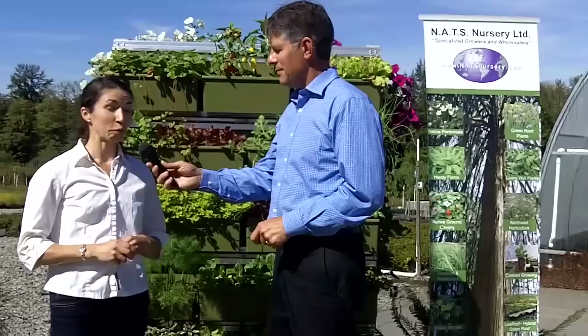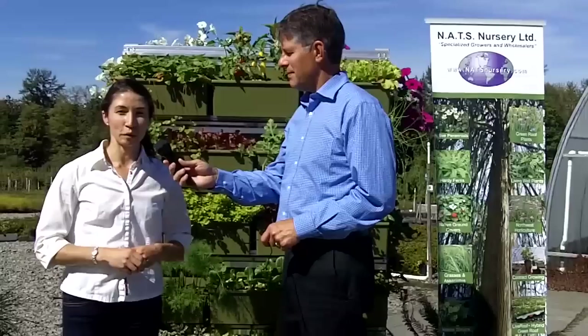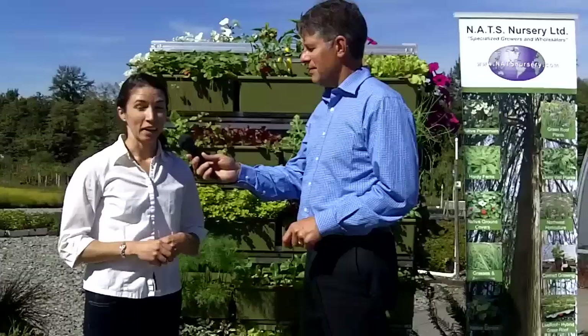Knott's Nursery is primarily a native plant nursery. We were founded over 20 years ago. Live Roof is actually something that we got into after growing all the plants for the Vancouver Convention Centre. Live Roof is a green roof system that we grow for many projects, even locally here in Langley, Abbotsford, and Surrey.